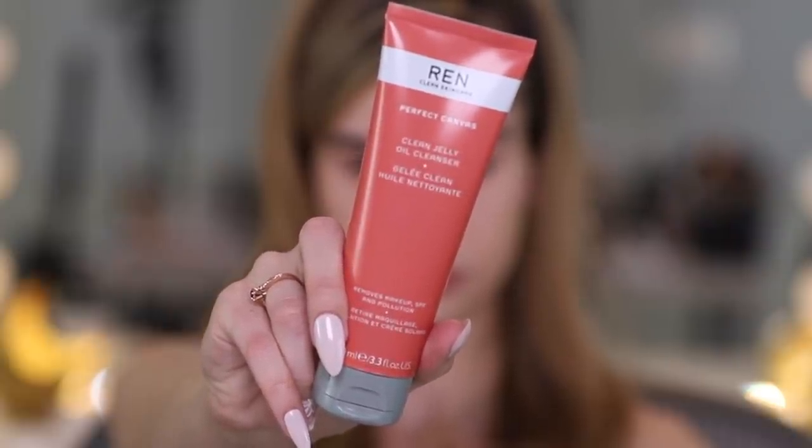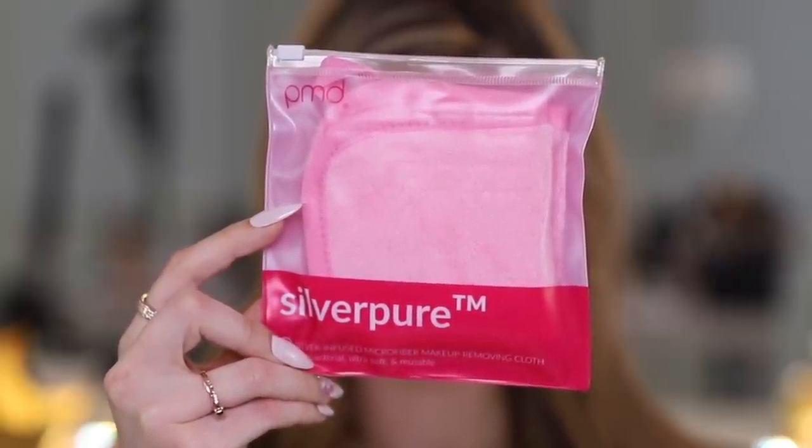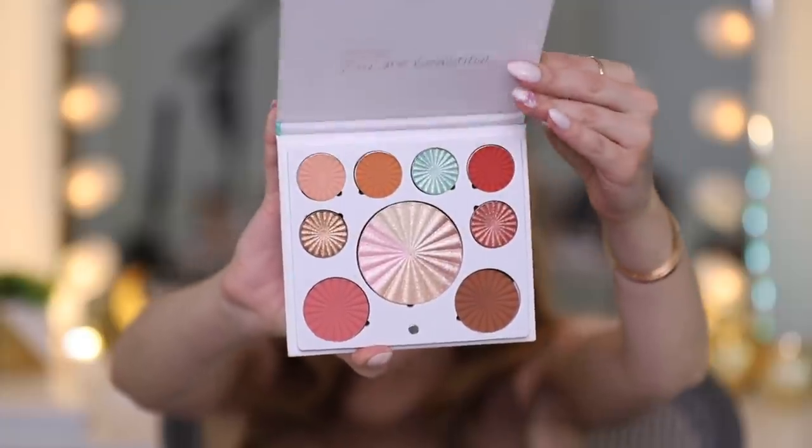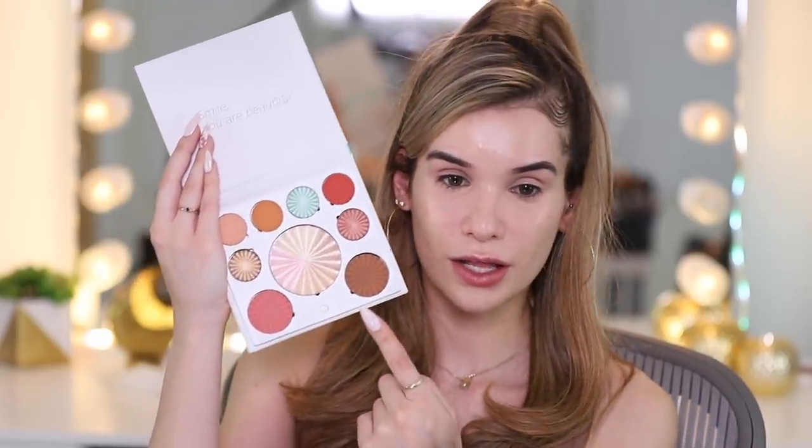Then we have a Clean Jelly Oil Cleanser from REN. It removes your makeup. I really like balmy cleansers, oil cleansers - a jelly cleanser I haven't tried yet. I prefer those type of cleansers rather than scrubbing with a makeup wipe. So I'm curious about the jelly consistency. Next is a silver infused microfiber makeup removing cloth. I've been wanting to make the switch from makeup wipes to a more cloth-like option - save the planet and also it's less harsh on my acne. We've got Ofra Cosmetics Good To Go Mini Mix Palette. There's a mix of everything - bronzer, blush, some eyeshadows.